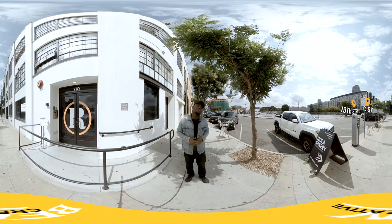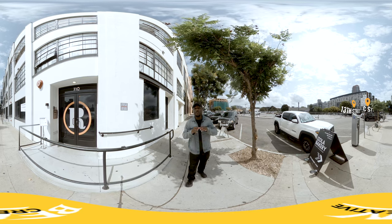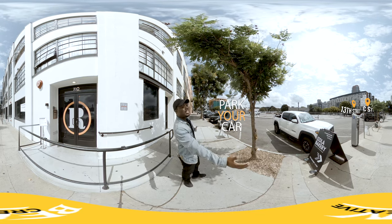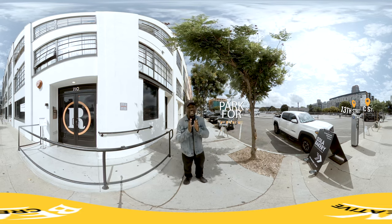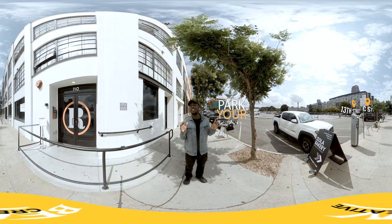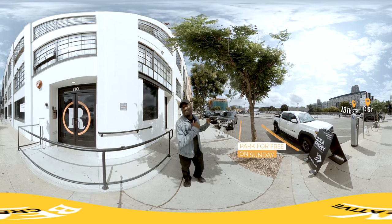So when you come and visit us here at Luminous City Church, the first thing to do is to park your car. Now downtown, there's going to be more than enough parking on a Sunday morning, and on Sundays parking is completely free, so you don't have to worry about paying for anything.